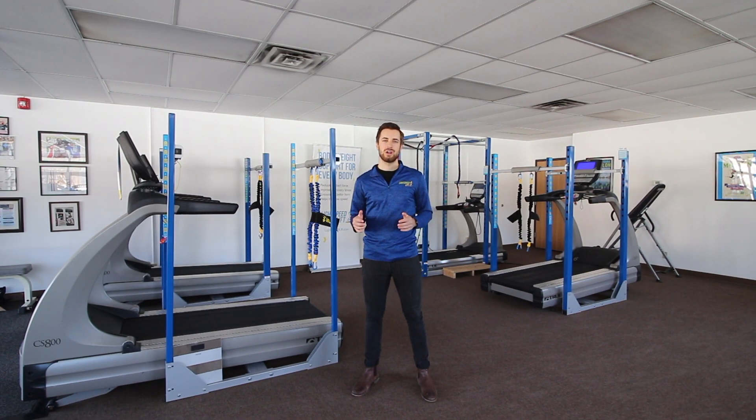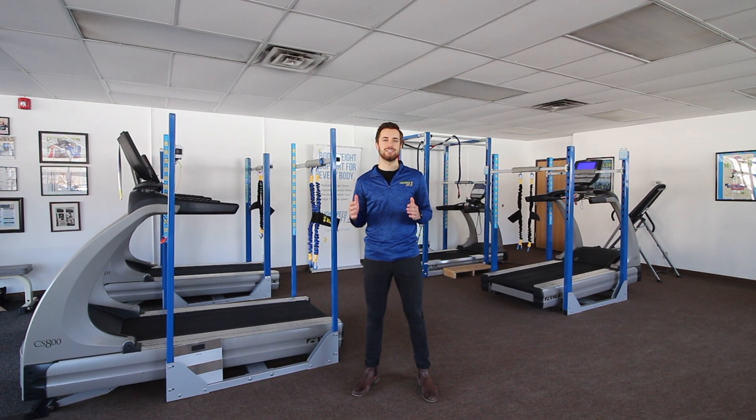Here at the Lightspeed Lift Movement Center, we focus our efforts on the individual. We've created an accepting and inclusive environment to help members at all fitness levels feel comfortable while exercising. There is no target audience for Lightspeed Lift, as everyone who uses it experiences great benefits.